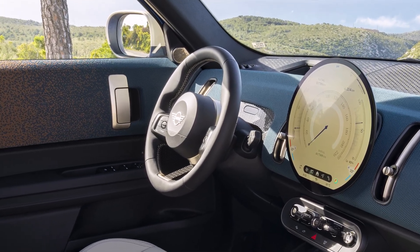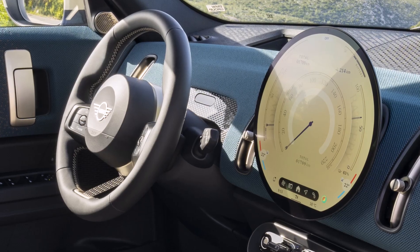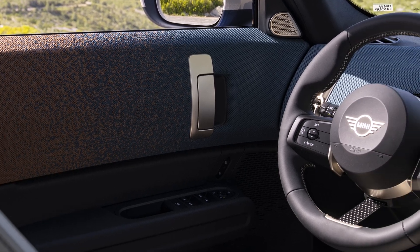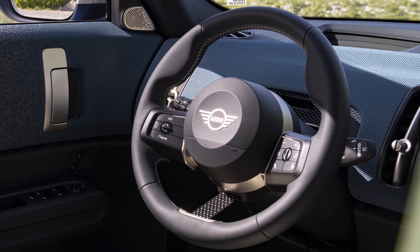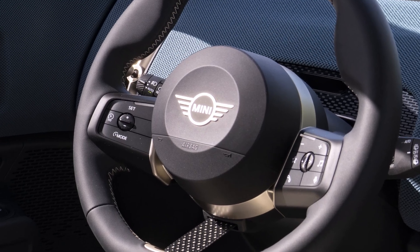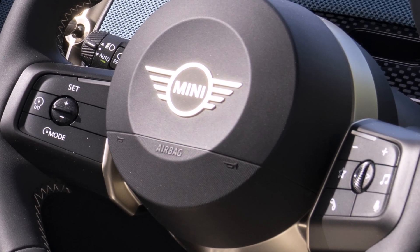The MINI experience modes offer drivers the ability to personalize the driving experience by adjusting various settings, including steering feel, ambient lighting, and sound effects, allowing them to tailor the car's performance to their preferences and driving conditions. Adding to the luxurious feel of the interior is the optional panoramic glass roof, which bathes the cabin in natural light, creating a more spacious and inviting atmosphere for all passengers.